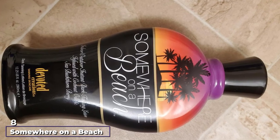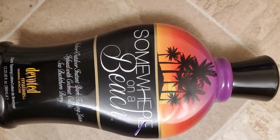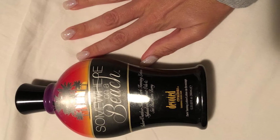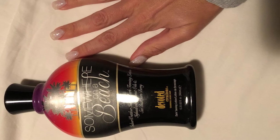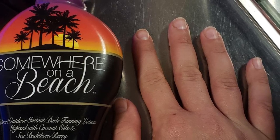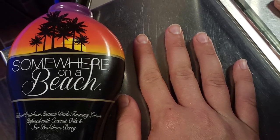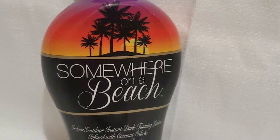The number eight position is held by Somewhere Beach Indoor Outdoor Instant Dark Tanning Lotion. As both an indoor and outdoor tanning lotion, Somewhere Beach has a lot to offer — it's also a bronzer and has anti-aging properties for sensitive skin. Outdoors, the tan accelerators boost the natural power of the sun, but it also works indoors with tanning beds. As a bronzer, you don't really need to expose yourself to sun or tanning beds at all.